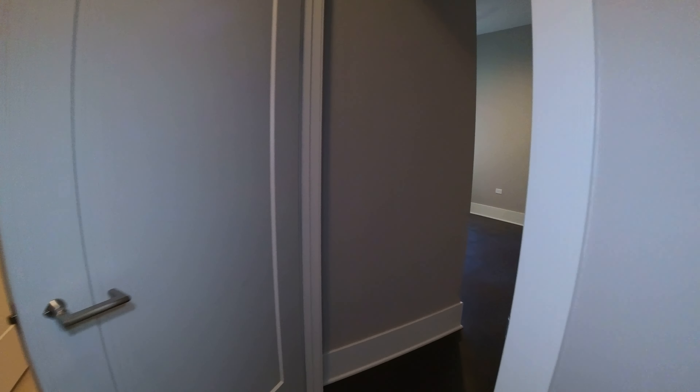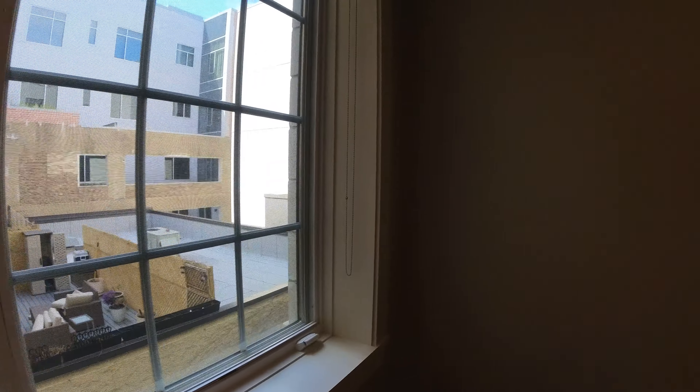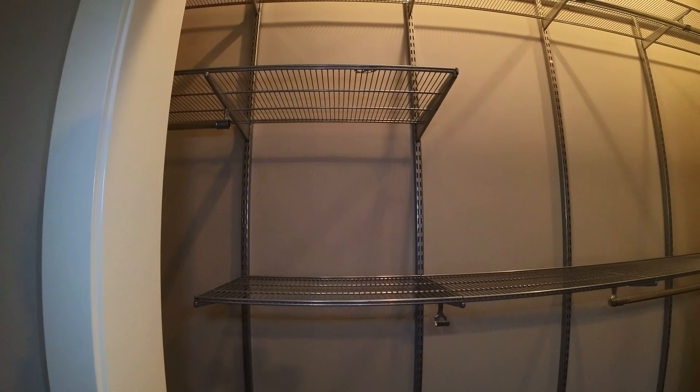You have an extremely large second bedroom. This bedroom would easily hold a king-size bed. If you're looking to do an office and a bed, it would work. The space is south-facing so it gets lots of light. This probably has the most closet space of any second bedroom that I have — again, it's organized.